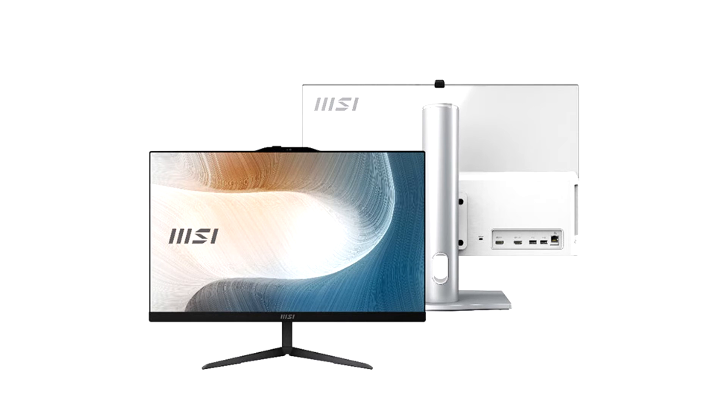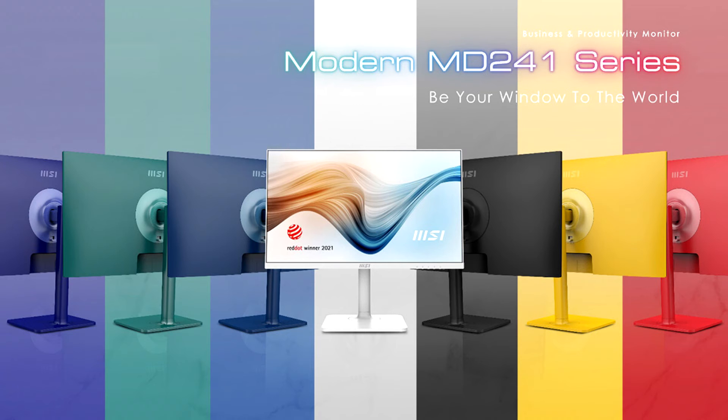MSI's Business and Productivity Series DT, all-in-one PC, and monitor are ready to be your strongest foundation. MSI, a world leader in high performance and innovative computing solutions, announced the brand new business and productivity product lines which support the latest 12th generation Intel Core processors and the latest Summit and Modern Series monitors. The new product lines are developed for a safer and more ergonomic working environment, designed with eye care technology in mind to enhance users' efficiency and productivity.